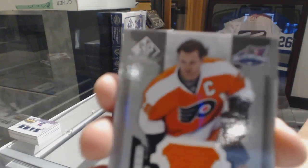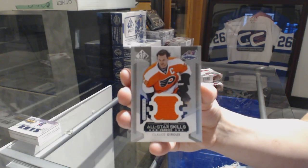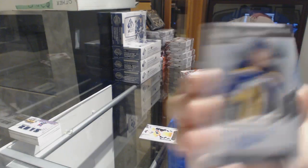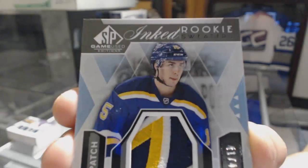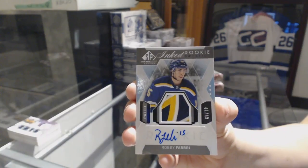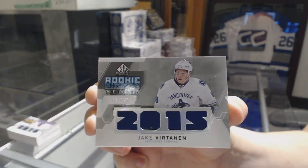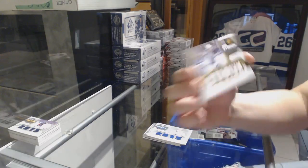Wow! All-star skills fabrics jersey for the Philadelphia Flyers, Claude Giroux. That's pretty. We've got an inked rookie sweaters patch auto numbered to 49 for the St. Louis Blues, Robbie Fabry. A rookie phenom relic jersey numbered to 125 for the Vancouver Canucks, Jake Bertanen. And a stadium series relic jersey numbered to 49 for the Kings, Justin Williams.